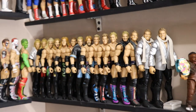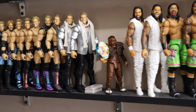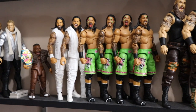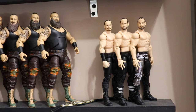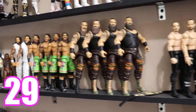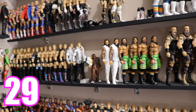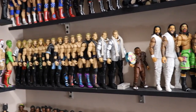Coming down to the Jerichos: we have 15 Jerichos plus a little extra, making 16. For the Usos we have 6, making 22. We have 4 Strowmans making 26, and then 3 Aidans totaling this shelf at 29. I do have more Aidans and Strowmans somewhere not on display right now, but leading the way on this shelf is Chris Jericho with 15.